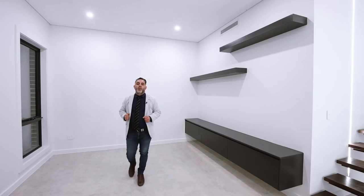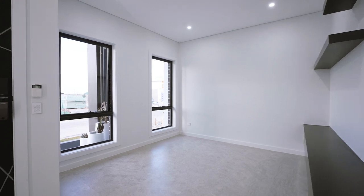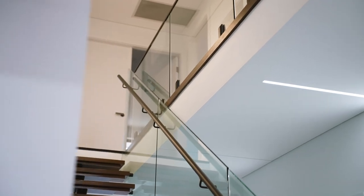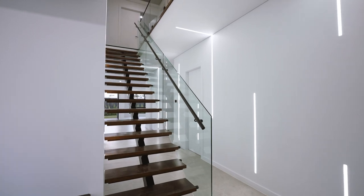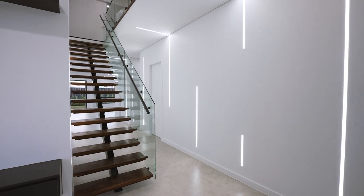Here we walk into the house. We have a beautiful polyurethane entertainment unit with beautiful shelves. We've got this monostring staircase that's got solid timber stair treads — absolutely amazing. We've got beautiful wall lighting that sets the home alight.